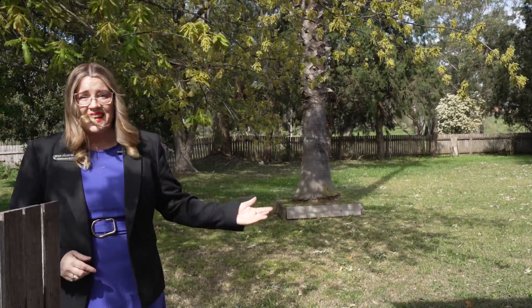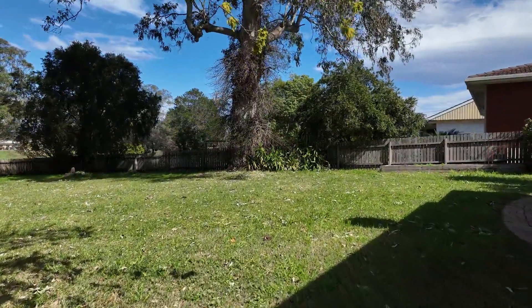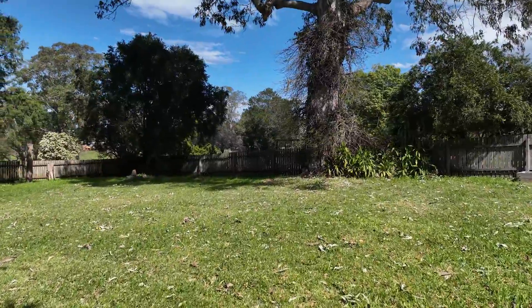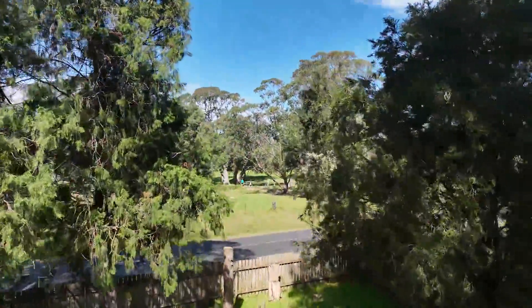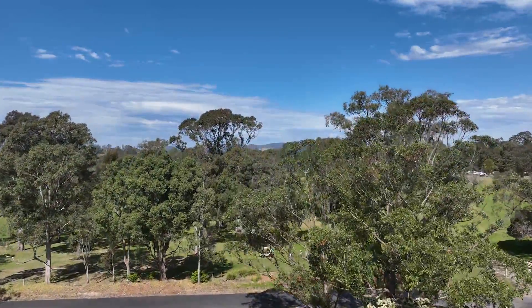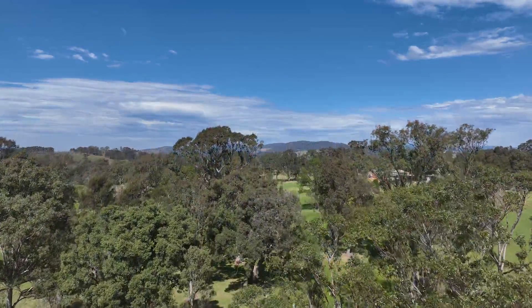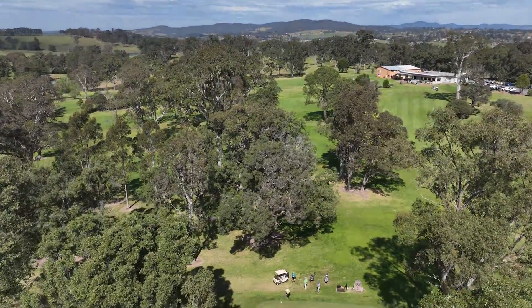Let's explore this fantastic level yard — certainly a blank canvas with endless potential. Whether you envision a garden oasis, play area, or an extension, there are so many possibilities here. It's a private space tucked away just off the main road, and as you overlook the yard you've got the golf course directly opposite. Imagine teeing off from your very own backyard and landing a hole-in-one.